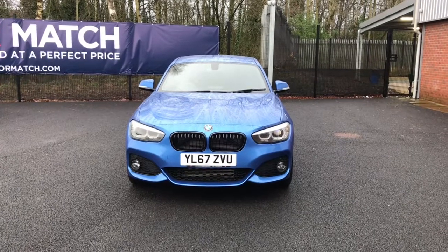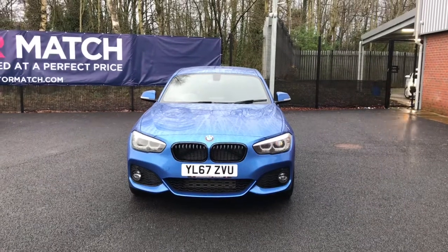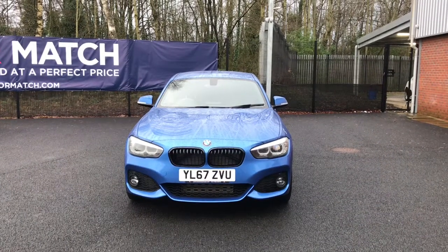Hello and welcome to Motor Match Bolton. Today we've got this BMW 1 Series 118D M Sport Shadow Edition Sports Hatch Auto.